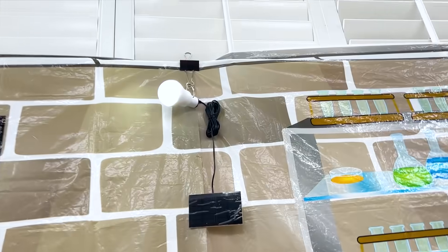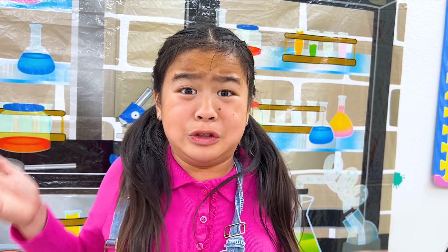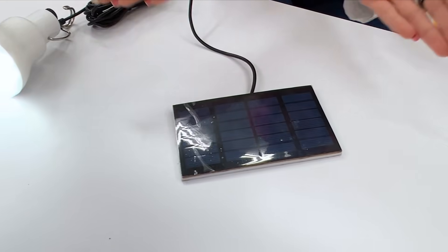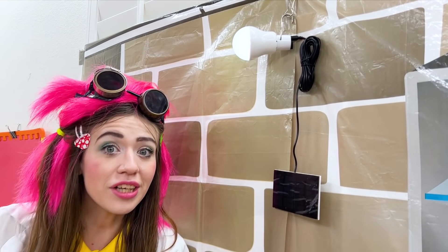And that light! The light works without connecting to electricity? Yeah! The light works with solar energy! Sunlight goes through the solar panel right here! The light bulb doesn't need electricity!